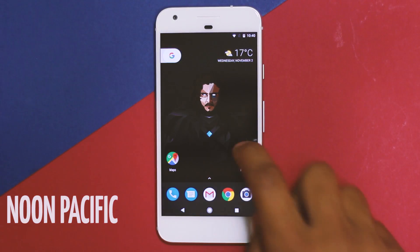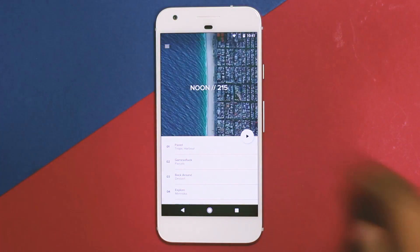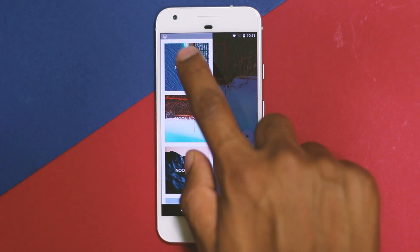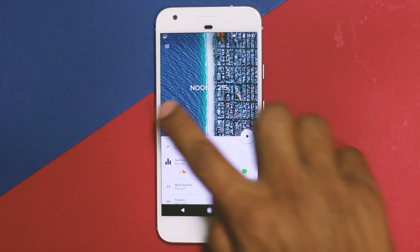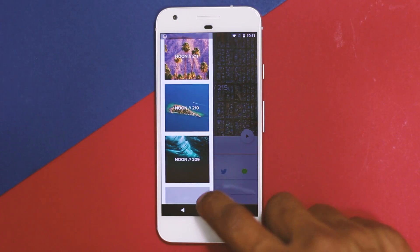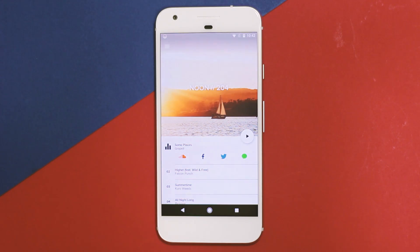The first app on the list is Noon Pacific. This app provides a mixtape of the best songs, handpicked from the best music blogs. This service has been out for a while and is now available as an Android app. Every Monday at noon, a new playlist is added. The design is simple and minimal — a sidebar contains all playlists sorted by release time, each with 10 songs and unique album art.